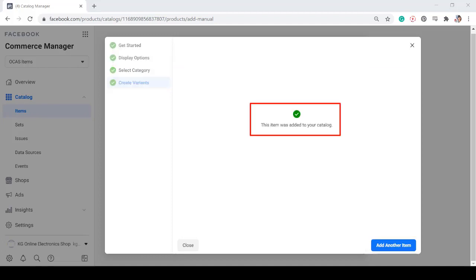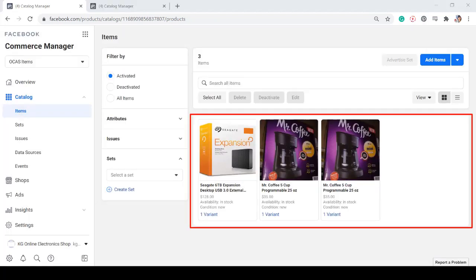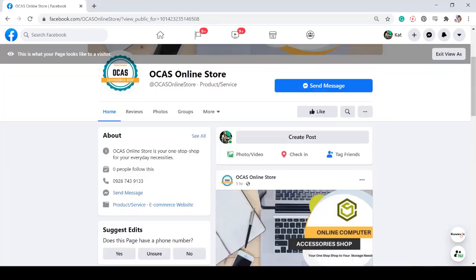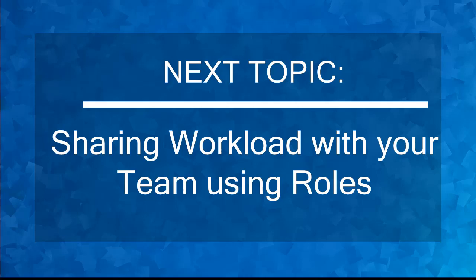You can add another item and use the same procedure. If you add more items to your catalog, the preview of all the items that you have added will be seen in this section. When you click the button View as Visitor on your Facebook page, your shop will be visible in this section and it will be seen by your visitors. Now that you know about adding items to your catalog, we can now proceed to the next topic, sharing workload with your team using roles.